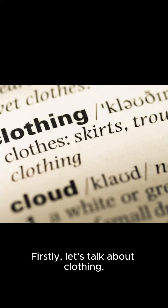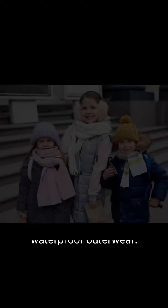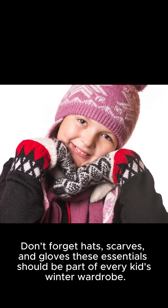Firstly, let's talk about clothing. Wearing appropriate clothing is crucial to keep our kids warm and comfortable during winter. Make sure they wear warm, moisture-wicking layers, along with breathable and waterproof outerwear. Don't forget hats, scarves, and gloves — these essentials should be part of every kid's winter wardrobe.